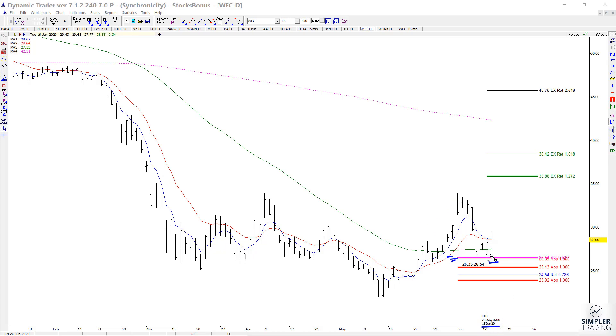If we continue to hold above this area, the initial upside target for the setup would come in at 3588 — that would be Target 1. Target 2 would be 3842. And when am I wrong? Well, if it takes out this support — the low end of that zone comes in at 2635.